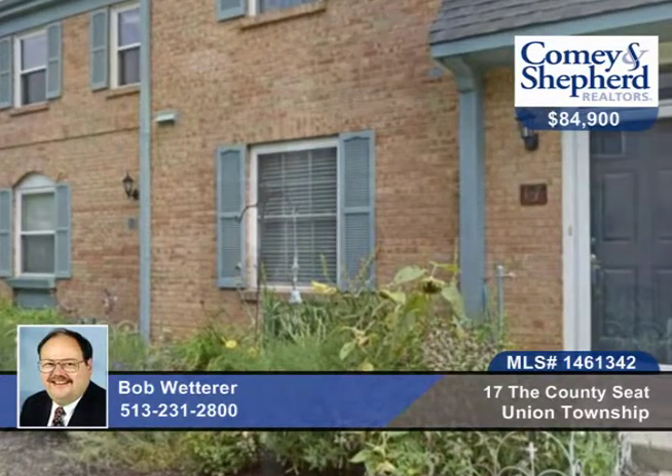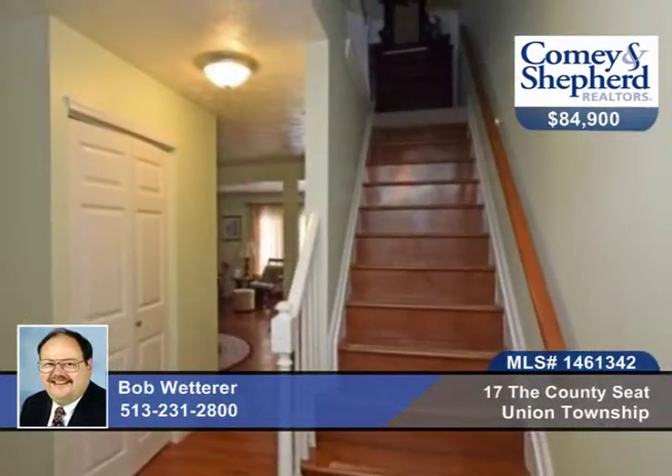Here's a three-bedroom, one-and-a-half bath home that's been totally renovated. This townhouse offers a new kitchen with appliances, hardwood and ceramic tile floors throughout the first floor.